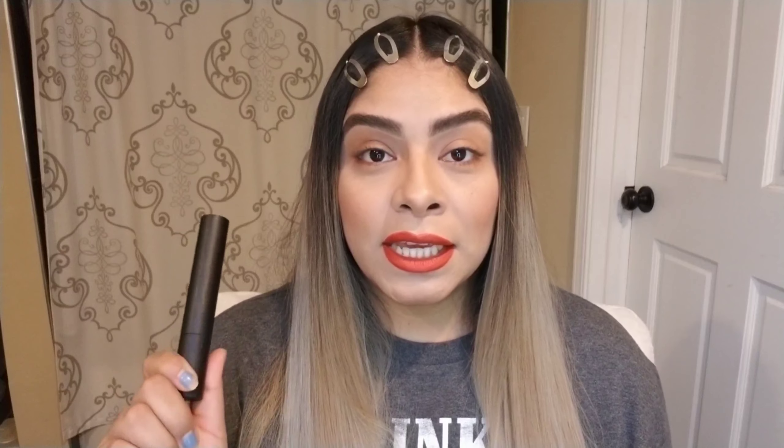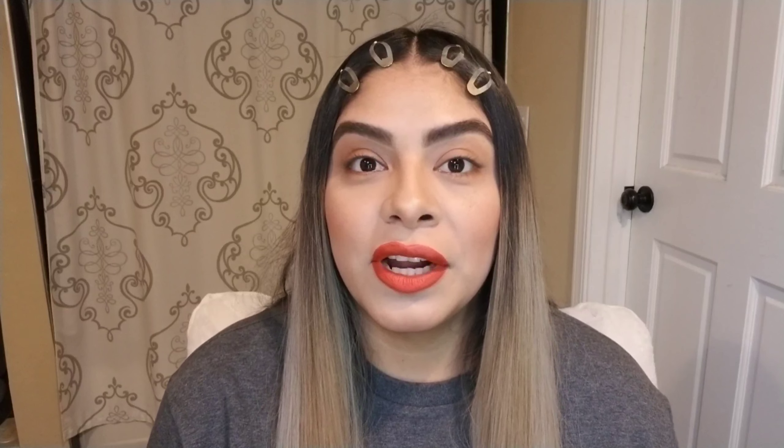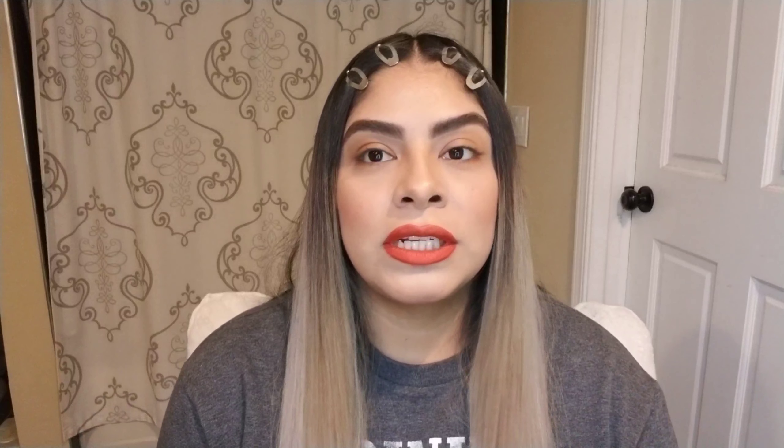When I tried the Kat Von D in my previous video — which I recommend you go watch first and then come back to this one — I heard a lot of great things about it. I made that review and I'm not going to go over it too much, but I fell in love with this mascara. I really thought, why not compare it to another amazing mascara and see which one is better?